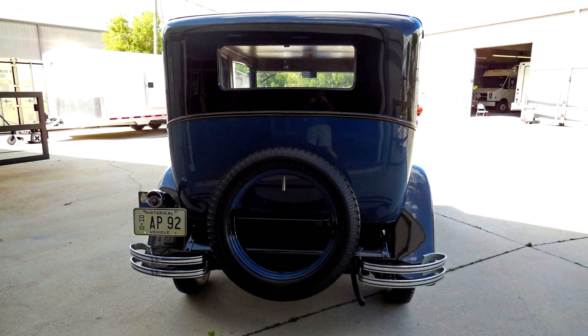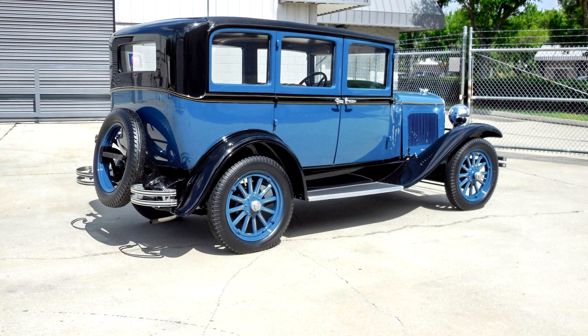The 170 cubic-inch inline four sends power to the rear wheels through a three-speed manual transmission. A service five years ago reportedly included fluid changes, a vacuum tank repair, and an engine compartment detailing. Additional suspension and undercarriage photos can be viewed in the gallery below, as can the factory literature included in the sale.